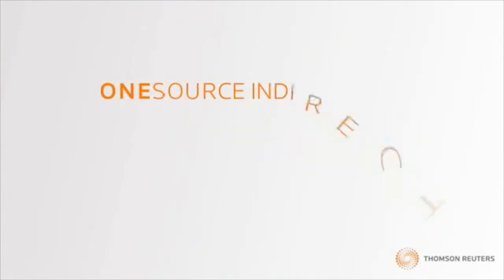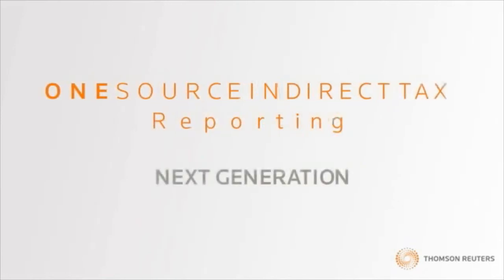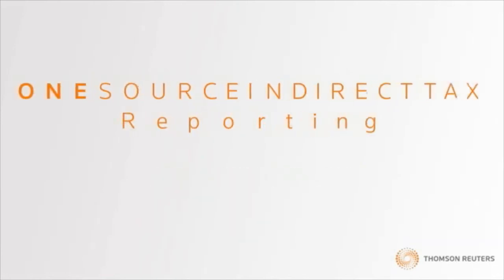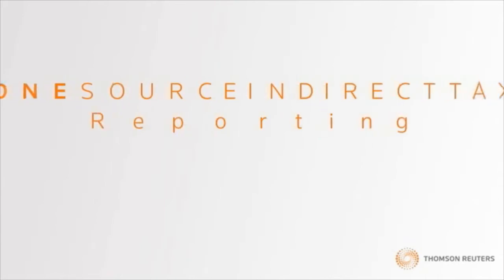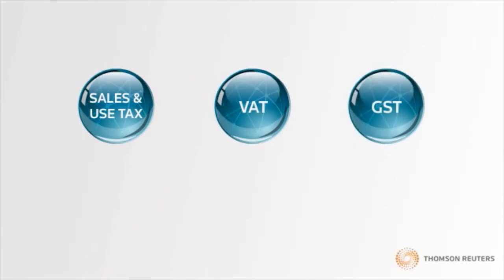Well, we have a solution. OneSource Indirect Tax Reporting from Thomson Reuters is a robust, next-generation reporting platform designed specifically with the flexibility to meet all of your sales and use tax, VAT, and GST reporting needs.